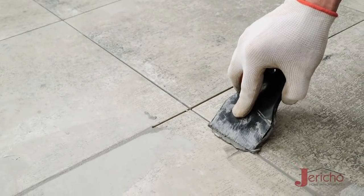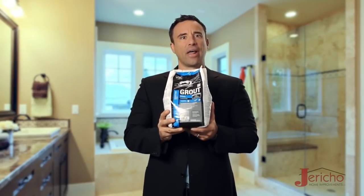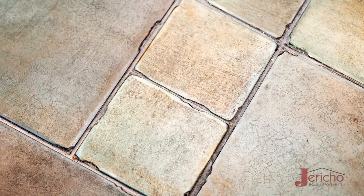Most remodelers use sand-based grout. It's cheap, it looks good, and it costs about $10 for a bag like this. Believe it or not, it's not flexible, it's not waterproof, and it can crack easily.